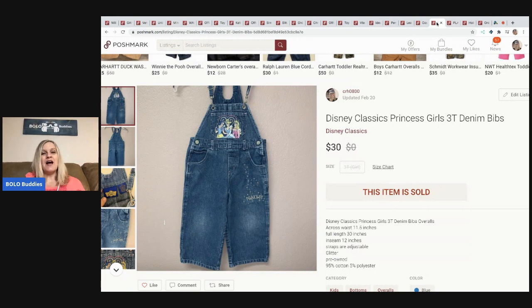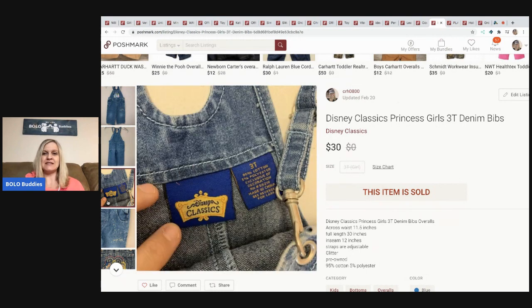I know I said no clothing, but I don't really count vintage clothing because you can't just go out and source it right now — you have to look at thrift stores and garage sales. Same with the Pendleton. So vintage items will be included even if the title says no clothing. This item is a vintage Disney Classics Princess 3T bib — adorable, with a vintage tag — and it sold for thirty dollars, buyer paid shipping, from a garage sale.